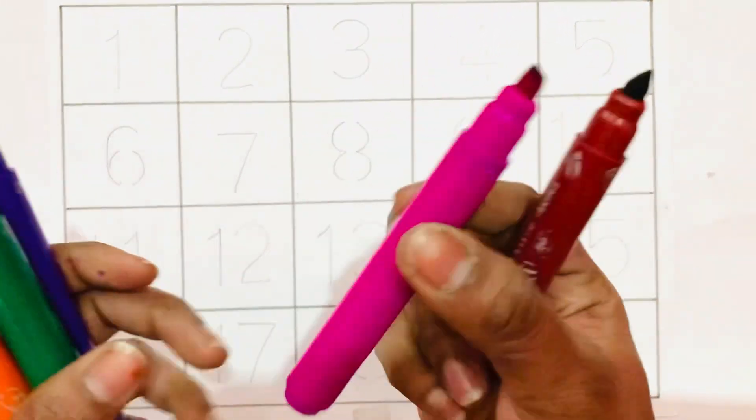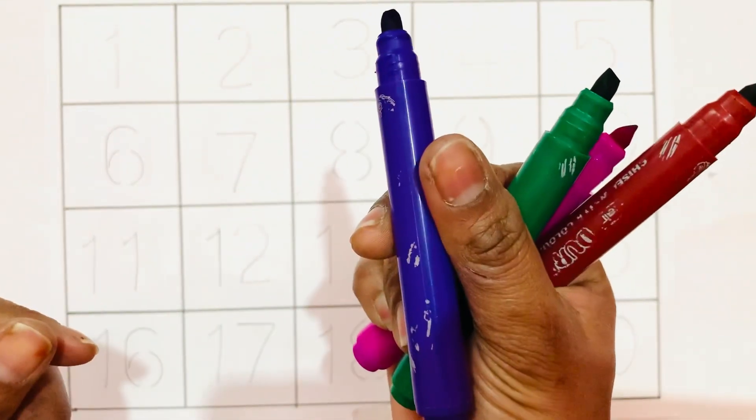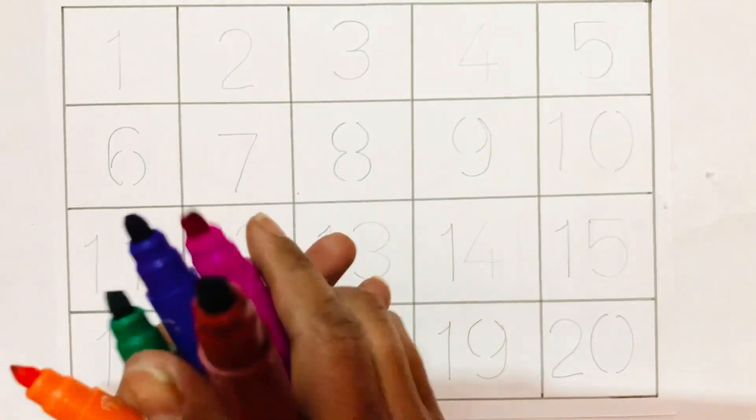Brown color, pink color, green color, purple color, orange color.